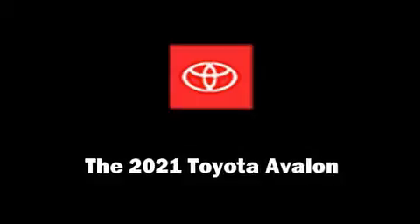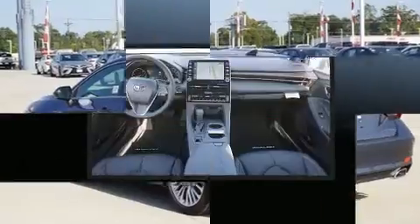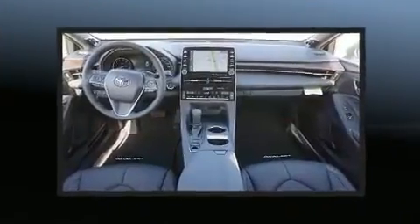Get excited about the 2021 Toyota Avalon. This four-door, five-passenger sedan will allow you to take command of the road with confidence.